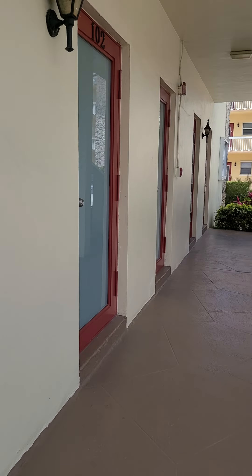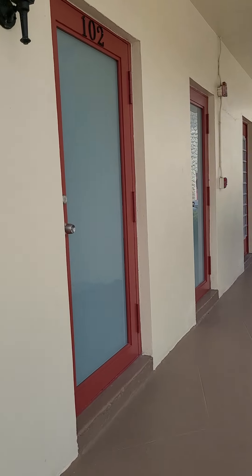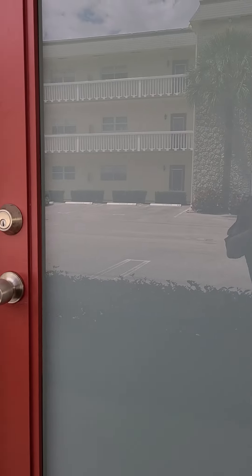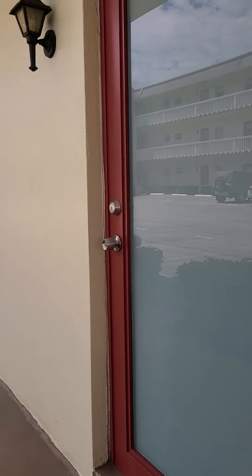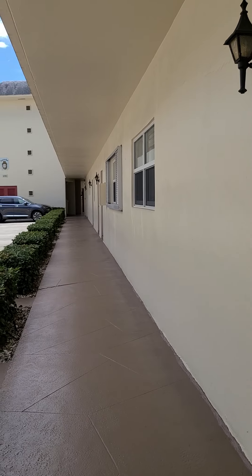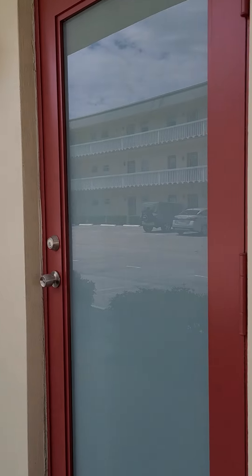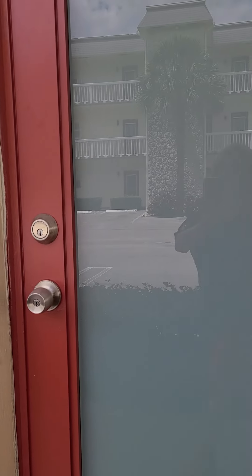Here we are. As you can see, it's a very nice, well-maintained building. This unit particularly has impact doors and windows. We have impact windows in the bedrooms and impact doors in the front.